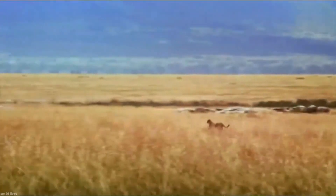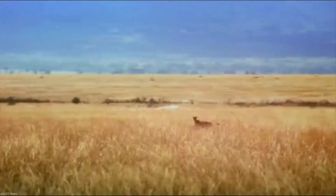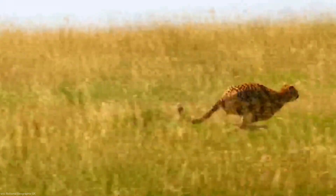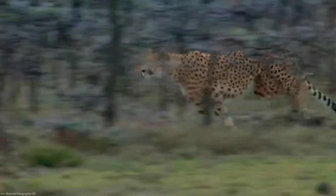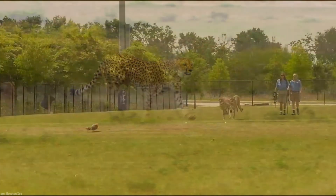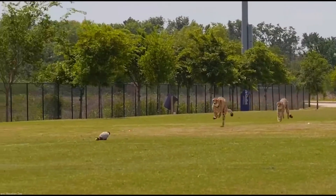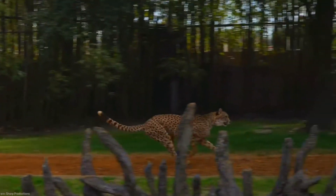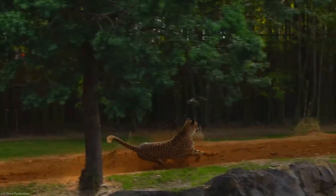Maneuverability also plays a crucial role in catching prey, as demonstrated by the cheetah's frequent failure to capture its fast-moving target. It is worth noting that while the cheetah is capable of reaching remarkable speeds, there is evidence to suggest that it does not always reach its top speed during a sprint. This further emphasizes the significance of agility and maneuvering abilities in the cheetah's hunting strategy.